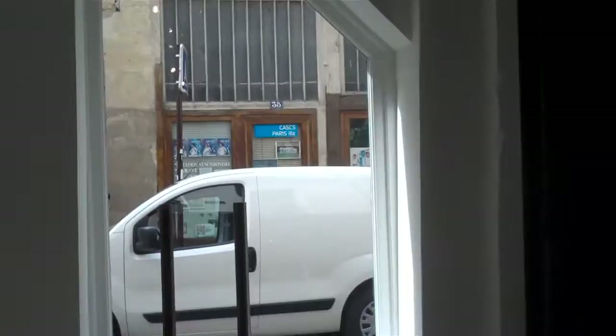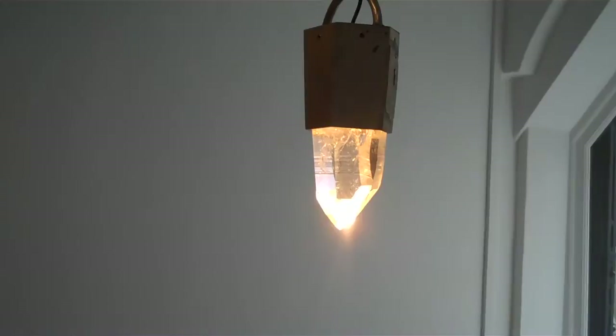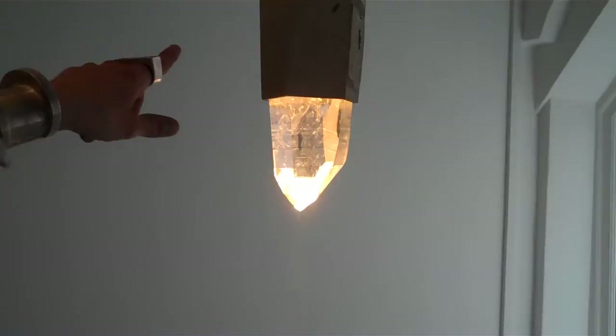We do pieces that are in editions — this was an edition of 12. But each piece actually is a piece unique, because each crystal has its own identity. Each crystal is completely different in the way it captures the light and its shape, because we don't cut them in any way to fit them into the armature. The armature gets built around to fit the crystal. The light is hidden inside the top part of the armature, and it's LED-based so it doesn't overheat.